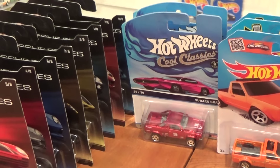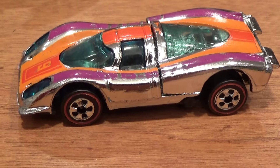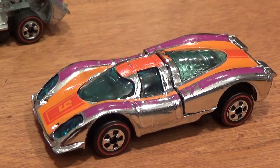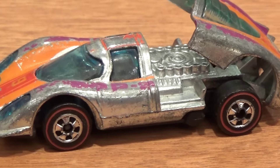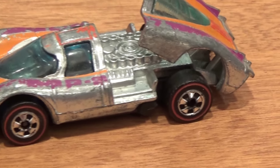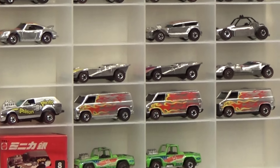We have got some cool classics, including the full set of Porsches and a very important little Porsche. We are going to start by looking at this 1976 released super chrome red line Porsche 917. This was a very desirable car back in the day and especially so now as it gets harder to find. Here is my old one I am replacing — it has got nicks, bare tampos, chipped chrome, and imperfect wheels. But look at this new one I picked up for $75.